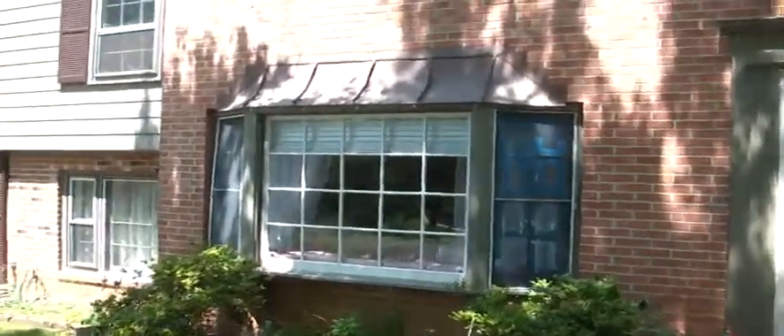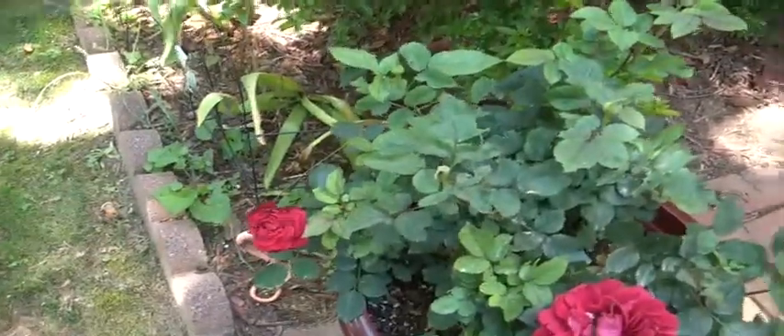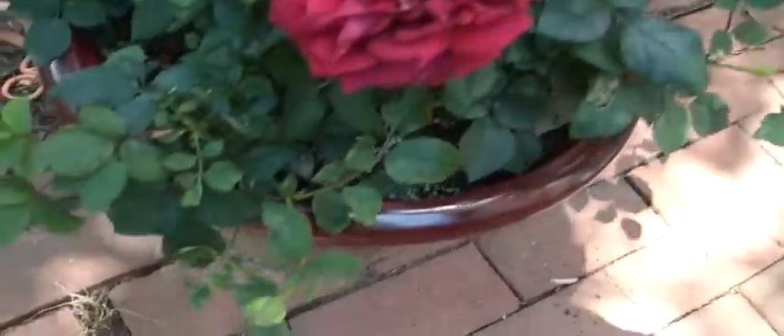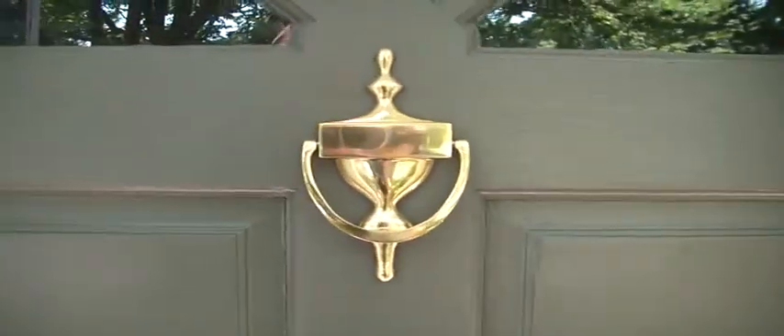We're in the middle of painting some of the window trim, but you can see we already did the front door. Jen has done a lot of work out here. There's the rose bush I got her for Valentine's Day — you can see there are lots of buds growing on it. We went with a gold theme; we fixed the whole door and put new hardware on it. This was a disaster when we moved in, but now it's all nicely painted and cleaned up — there's the doorbell and door knocker. I really think we've done a good job updating it.